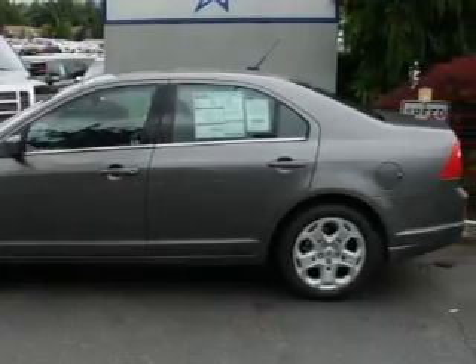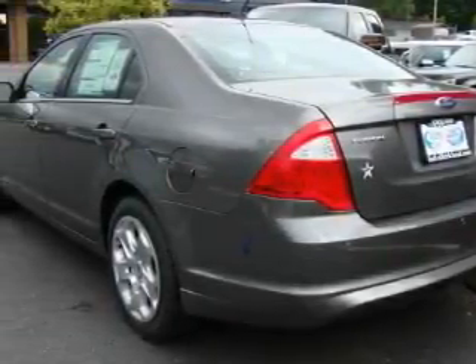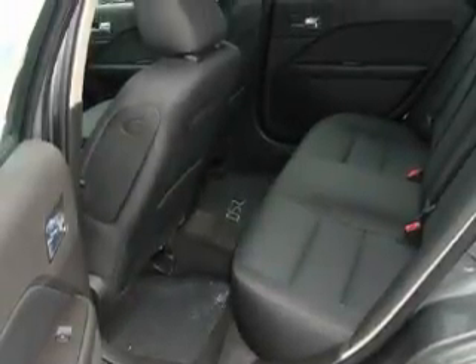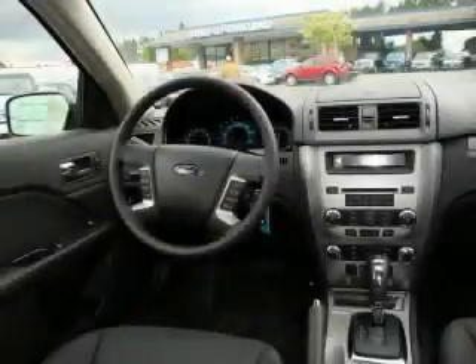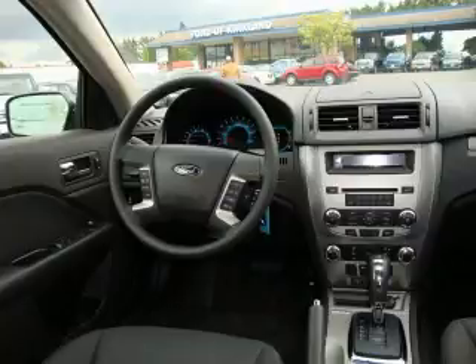Its top features include a sunroof, a power driver's seat, cruise control, steering wheel mounted controls, a portable music device ready stereo system, commercial free satellite radio, a low tire pressure indicator, and traction control and stability control systems — and it's easy to see why this automobile is an excellent choice.